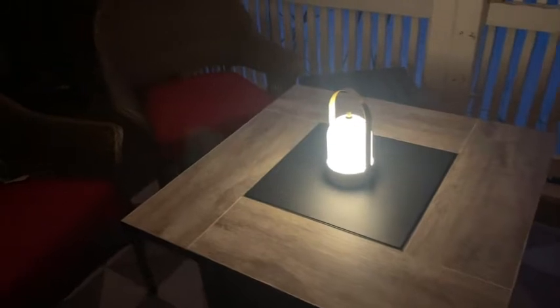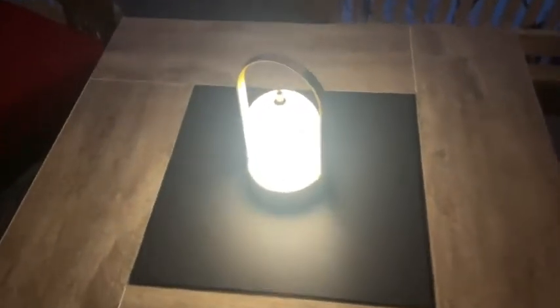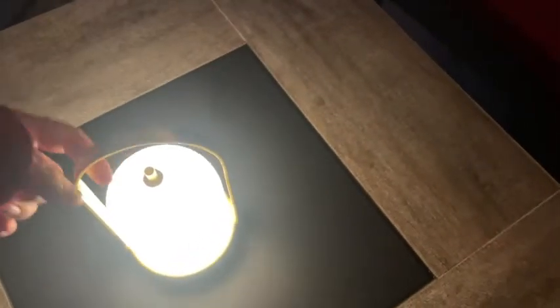We take this outside when we have a fire. I love that if you had to run into the house in the dark, you could bring this with you — you'd never be alone in the dark. It's really portable and convenient.